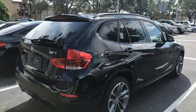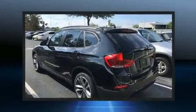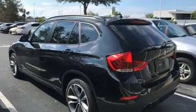Take command of the road in the 2015 BMW X1. With less than 20,000 miles on the odometer, this four-door sport utility vehicle prioritizes comfort, safety, and convenience.